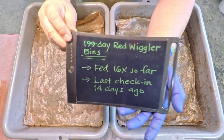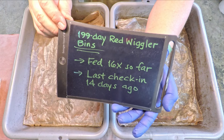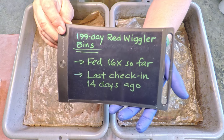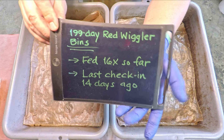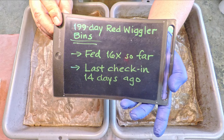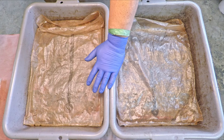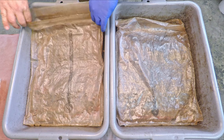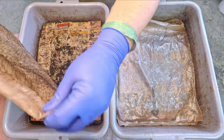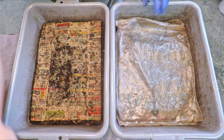Hi everyone, welcome. As you can see, the systems we're checking in on are just one day shy of hitting their 200th day in service. After 14 days — two weeks since the last check-in — they were due for feeding. They were the next ones on my schedule and I had time to come in and feed them, so today feeding number 17 will be just shy of the day we'd normally celebrate their milestone day in service.